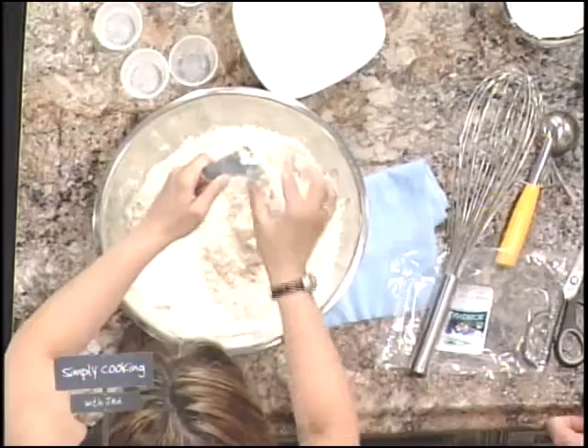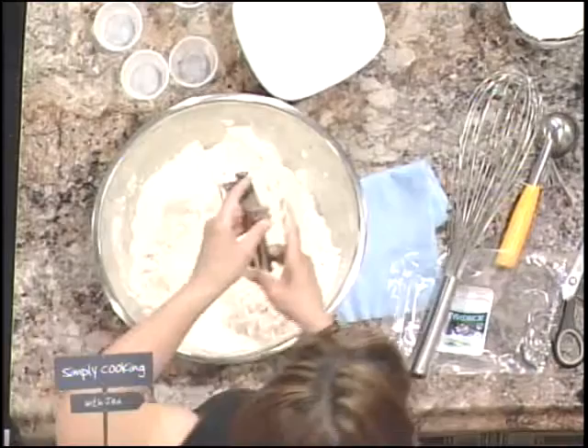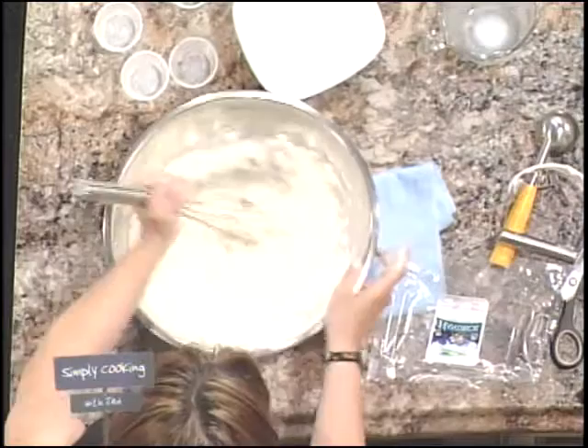You don't need to mix it too well — you want it to be sort of rustic looking. It's homemade. Don't be mistaken as homely. Then I'm going to put in a cup and a half of milk. We're using 2% milk here, though cream would be good too. I like fat — it tastes good.